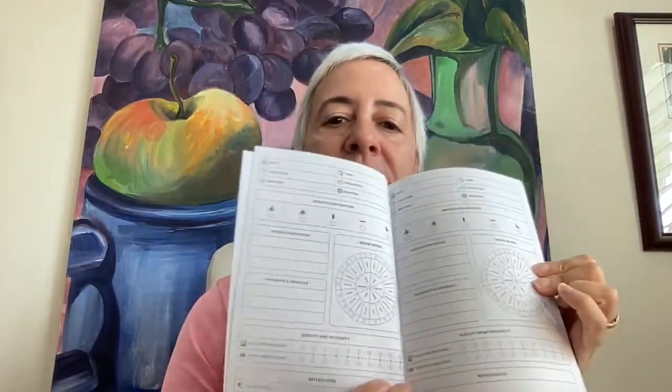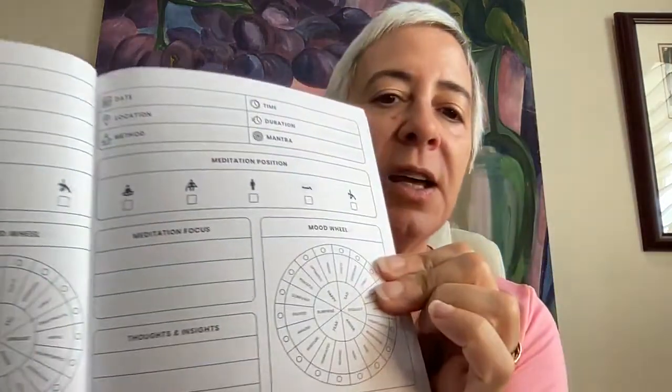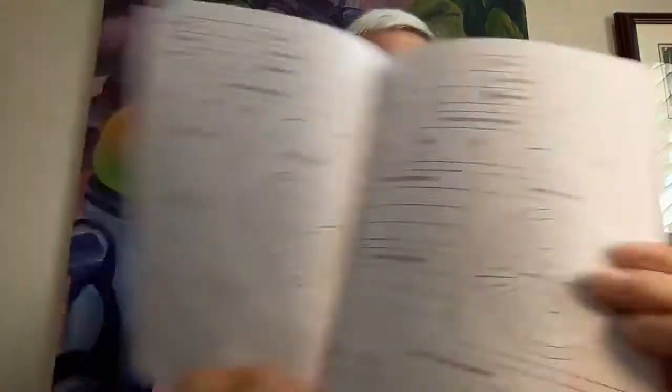Did I have the right mood when I went in? Did I set an intention for that session for my mindfulness or gratitude practice? So all of the pages — the 50 pages — are the same. And what you have in here, which is really nice, are some things that are super easy to complete, like the mood wheel.